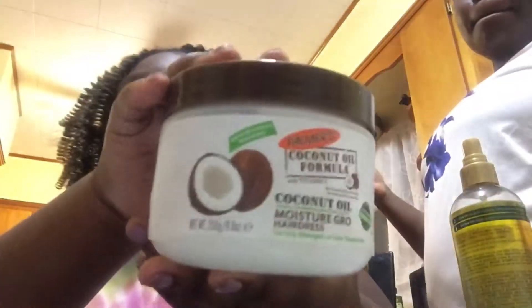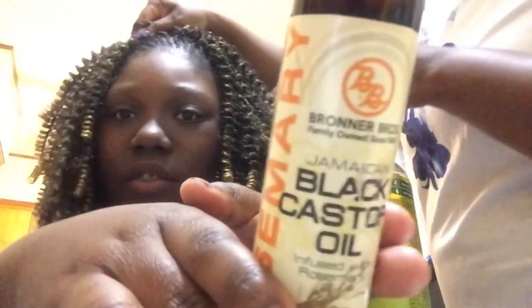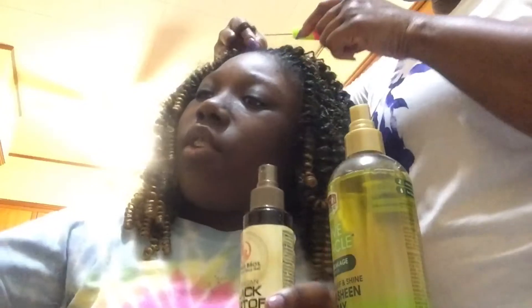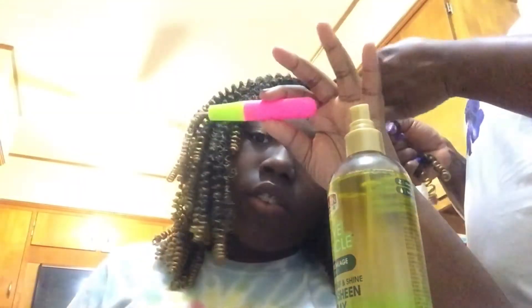This is what we're using right here — can I focus the camera? This one right here. That's all we're using — and a comb and this.